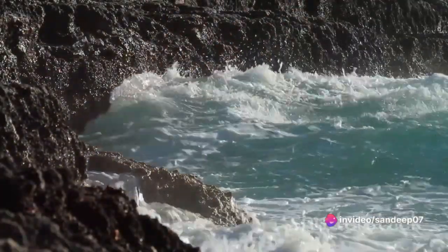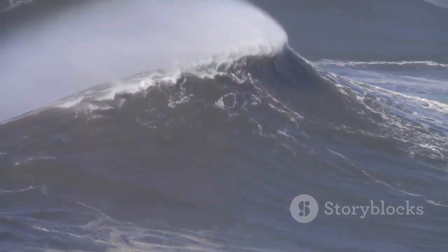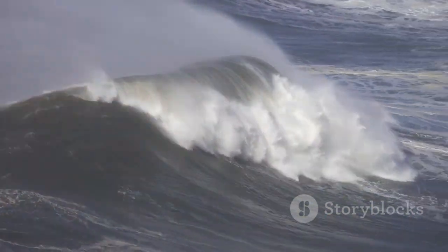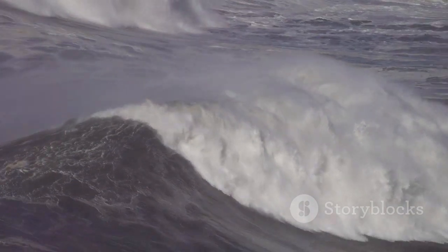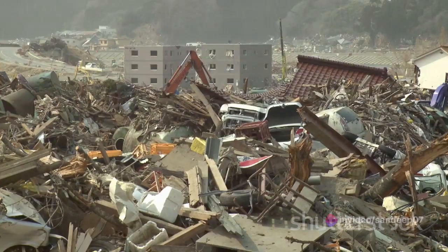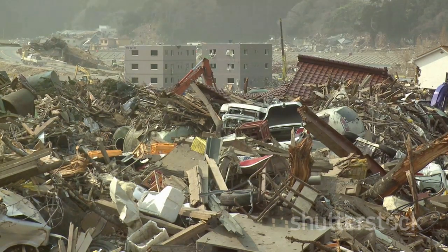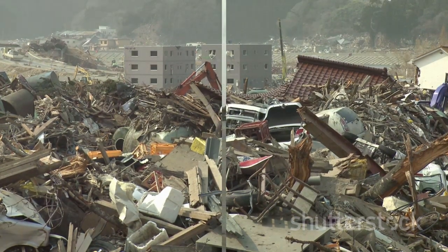However, as they approach the shore, the shallower waters slow them down. This causes the waves to increase in height, transforming into towering walls of water. It's this height and power, when the tsunami hits the shore, that causes such devastating destruction. Remember, a tsunami is not just one wave, but a series of waves, each potentially more destructive than the last.